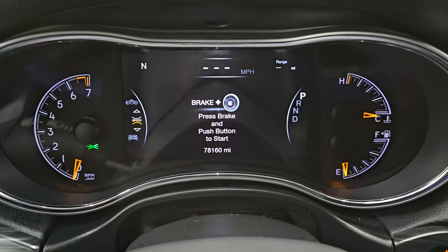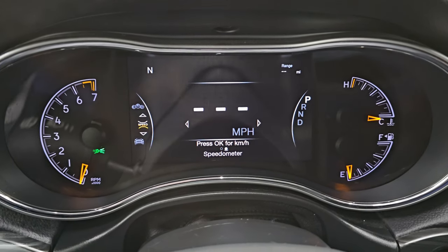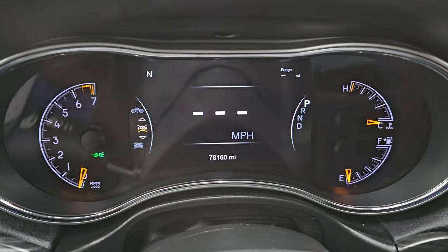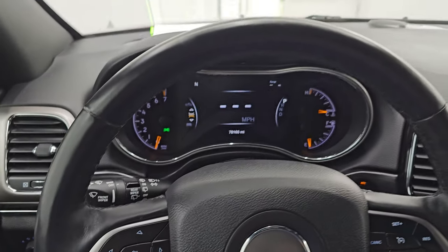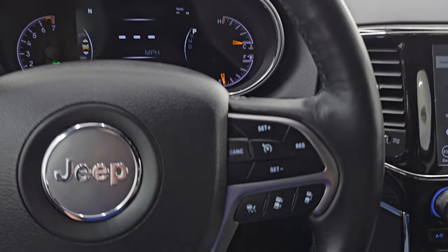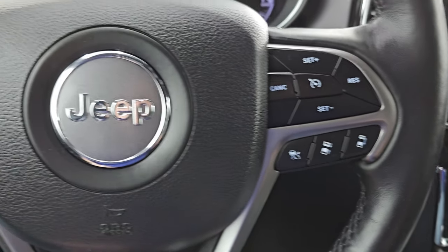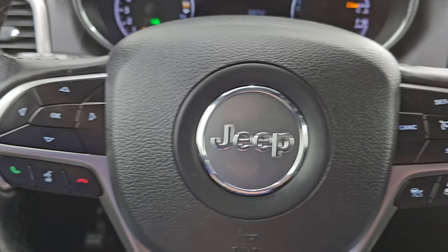This Jeep has 78,160 miles on it. You do get the digital speedometer on the 7-inch LCD display with compass and range to empty. The instrument cluster is very nice and clean. It comes with the heated leather-wrapped steering wheel in really nice condition. It has cruise control and adaptive cruise control, Bluetooth and information center controls on the left, and audio controls on the back of the steering wheel.